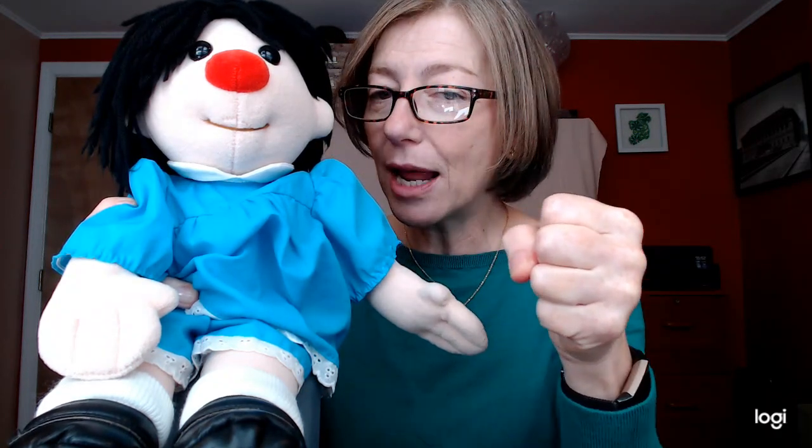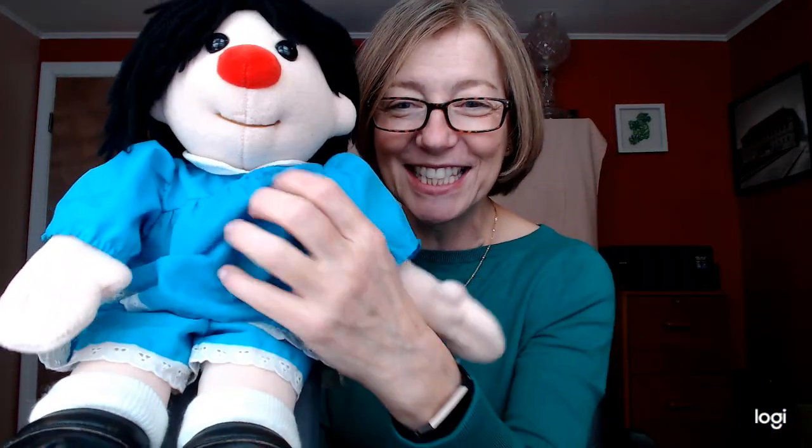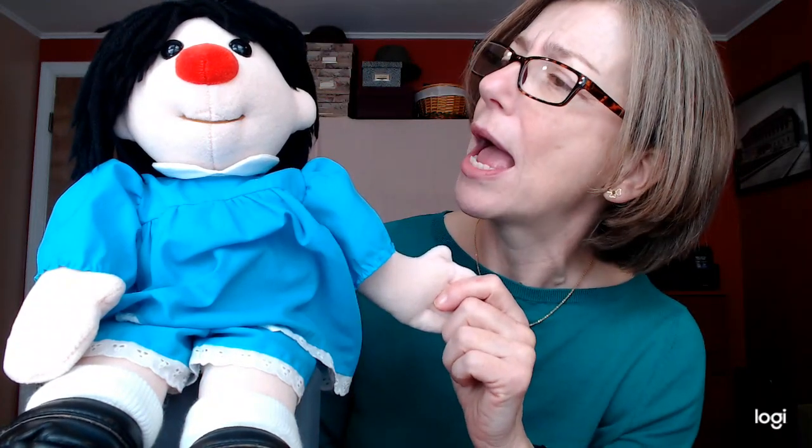Bumblebee came out of the barn, carrying bagpipes under his arm, and went like this. Bumblebee was in the barn, carrying his dinner under his arm, and went like this.